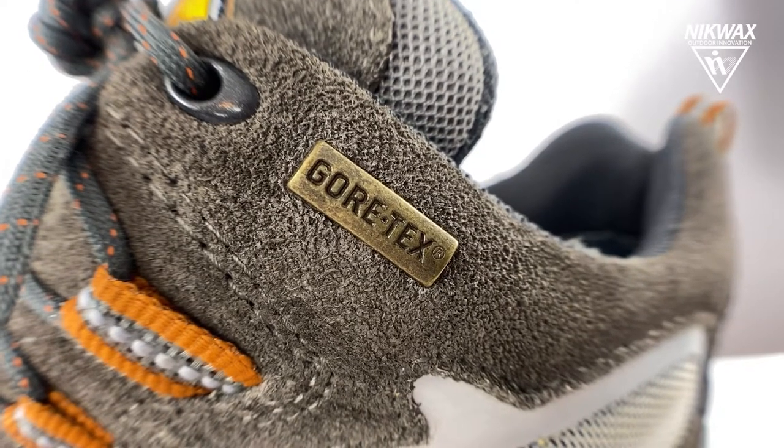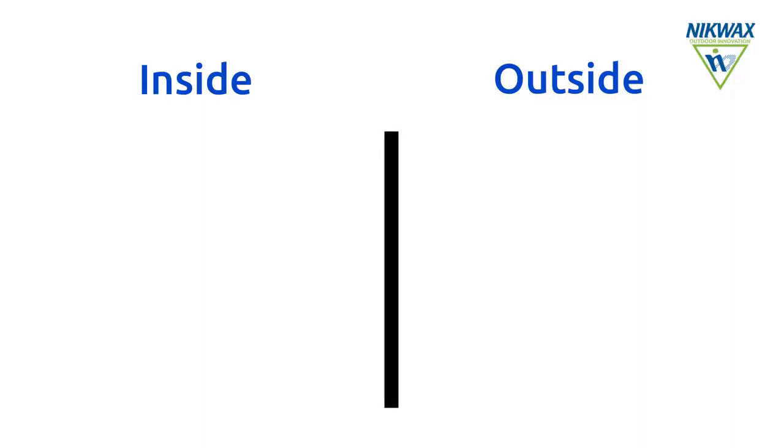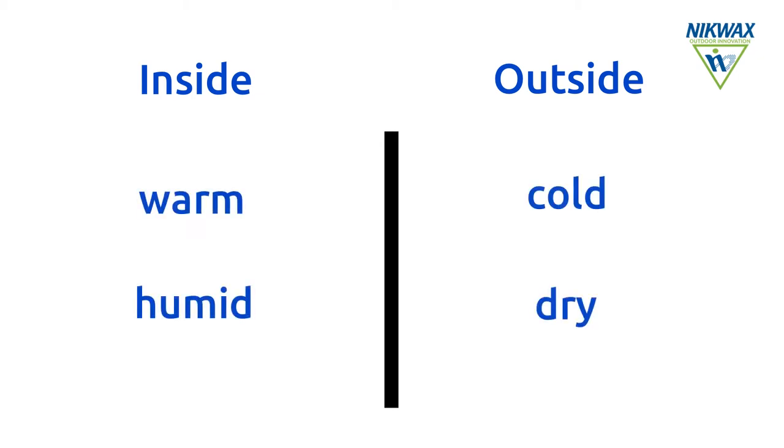While different and complex technologies are involved, the principle is similar and very simple — it's pure physics. Inside, due to the heat and moisture produced by the body, it's relatively warm and humid. Outside, it's relatively cold and dry.